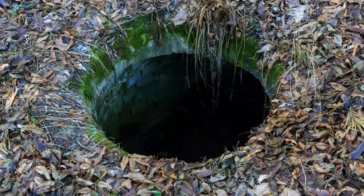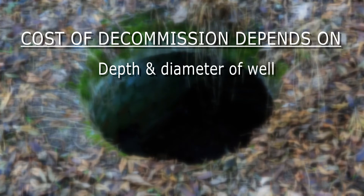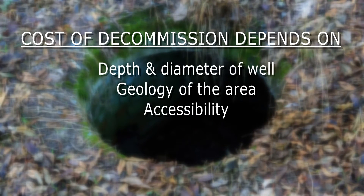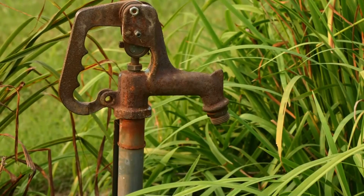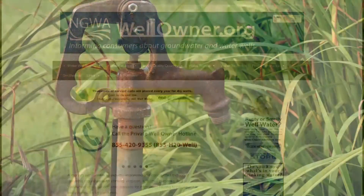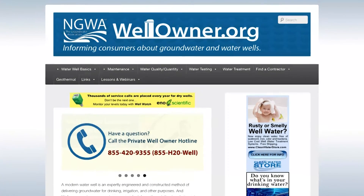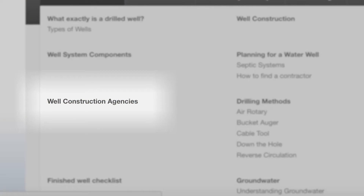The cost to decommission a well varies depending on factors including the depth and diameter of the well, the geology of the area, accessibility to the well, and the condition of the well. The property owner is generally liable for paying decommissioning costs. Some states have programs that will help pay the cost of water well decommissioning. To check on your state, visit WellOwner.org and click on Water Well Basics, Well Construction Agencies.